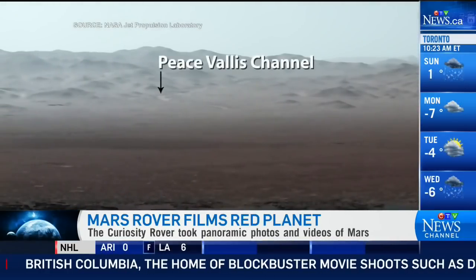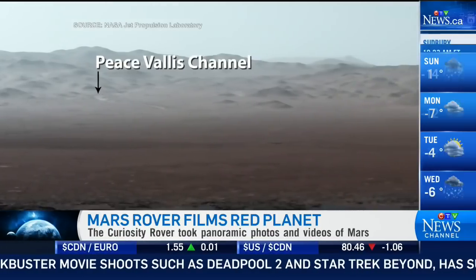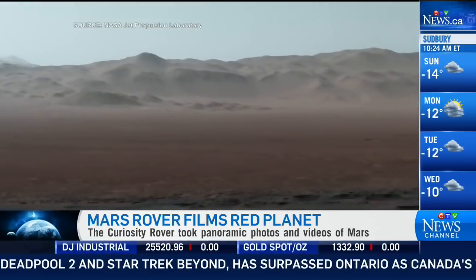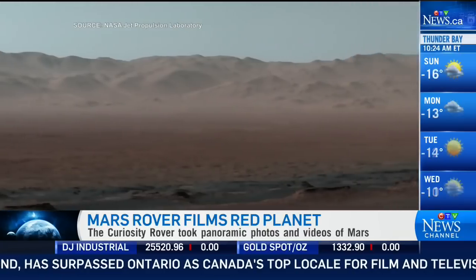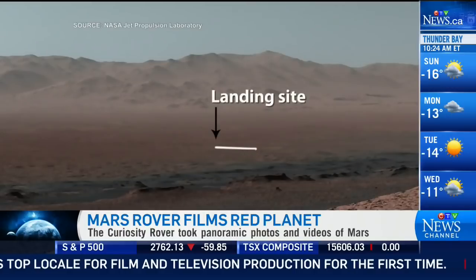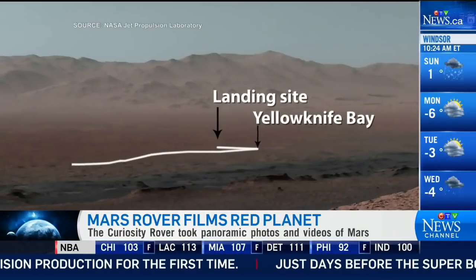Here are arrows pointing out some of the features right now. Those mountains in the distance are about 20 kilometers away — that's the rim of the crater that you can see in the far background. The rover is now in the middle of traveling up the slope of Mount Sharp, the mountain at the middle of the crater.